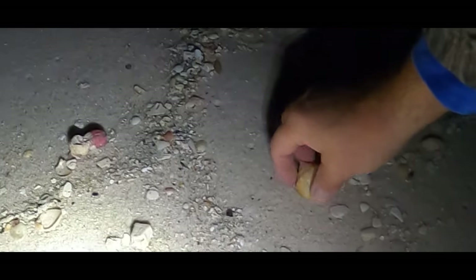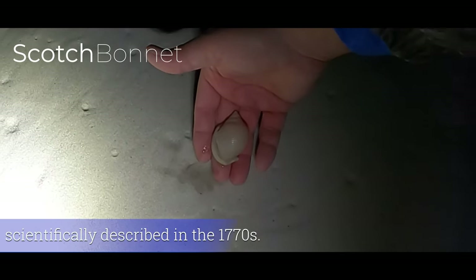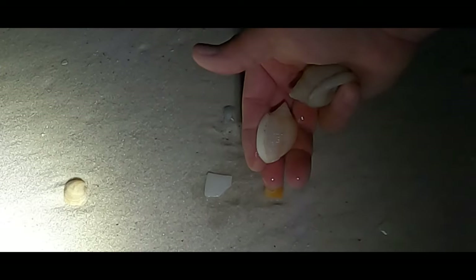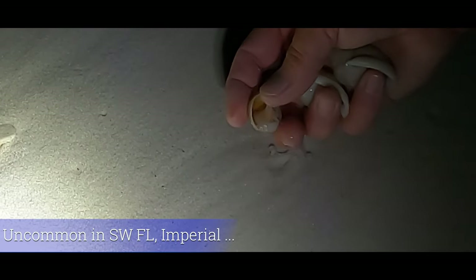So we're up high looking down towards the water, some scattered shells here. Turn my head and then up high — that's a big one, a big bonnie. Let's go back down here where we were walking. That one's pretty, nice colors. And a shark eye — beautiful shark eye.